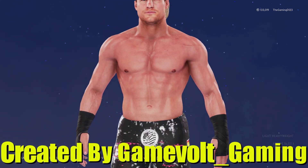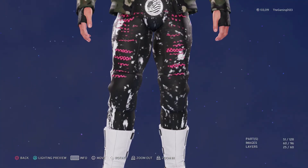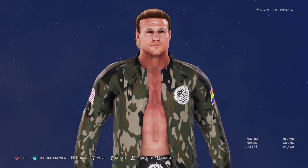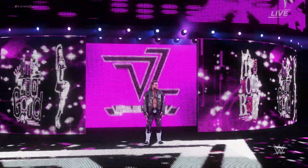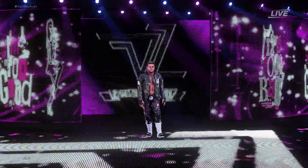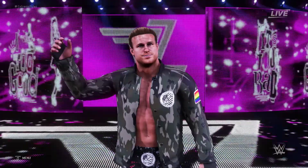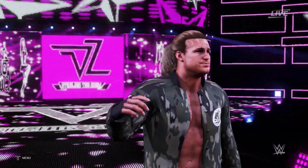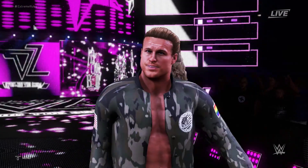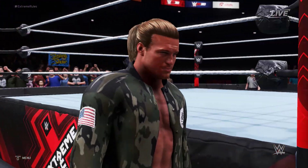With superstar number three we have Dolph Ziggler, created by Game Vault underscore Gaming. It's a little different — it really reminds me of military digital camo but also gives me an NWO vibe with a little splattered paint here and there, and it looks really cool. On one side of the pants he's rocking the American flag, and on the other side he's rocking the gay pride flag, which is really cool of him to do live on TV. His entrance attire is the same thing with a camouflaged jacket and the same flags on both sides. It looks really sleek on TV.